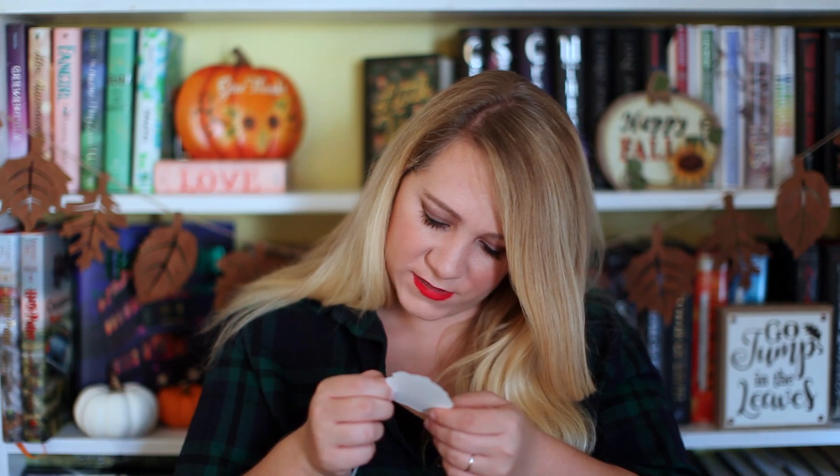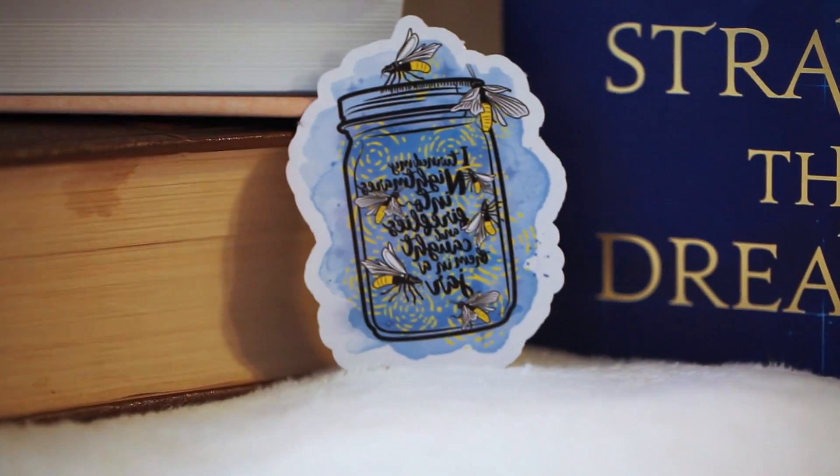What is this? Oh, this is a tattoo! This is really pretty. I cannot tell what this says — it's backwards, obviously, because it's a tattoo. It looks like it's from Strange the Dreamer. It's like a jar full of fireflies, and I'm pretty sure this is from Strange the Dreamer. This is a beautiful temporary tattoo. I kind of wish it was a sticker so I could put it on my planner. This is from Bookmark Tattoos, and it gives you instructions on how to apply it.